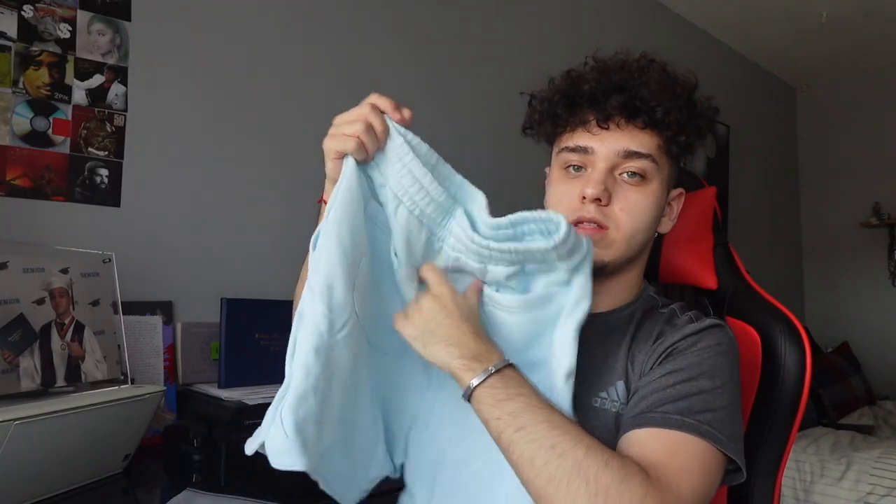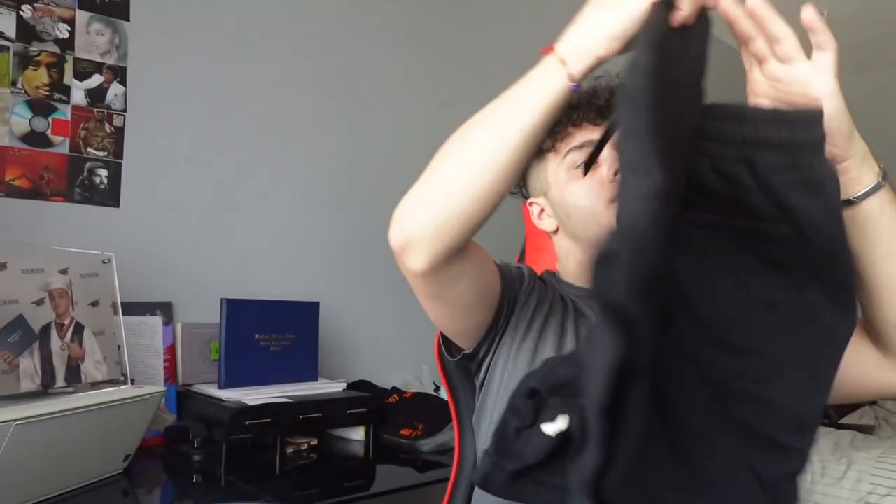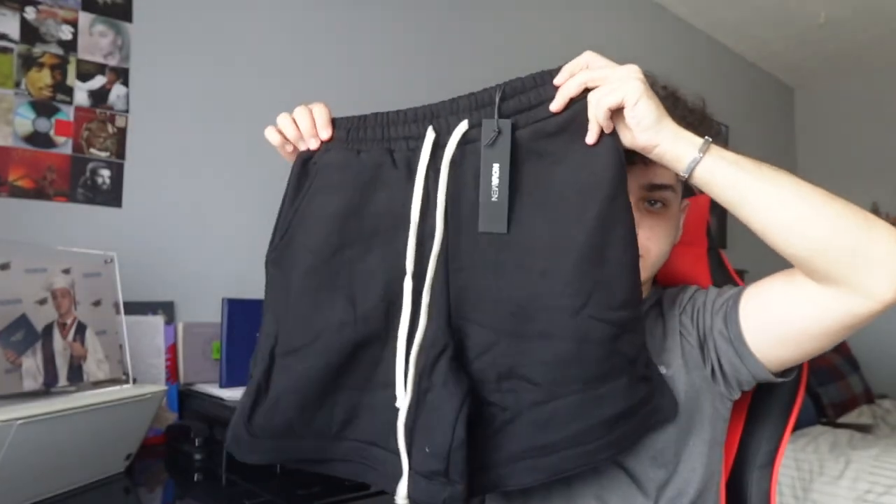And then last but not least, we do have the black shorts that match with the black Lost Saint shirt. It's the shooter fleece basketball short — black instead of the light blue. Yeah, it's the same basketball shorts. Now, to try them on and give you guys my opinion.